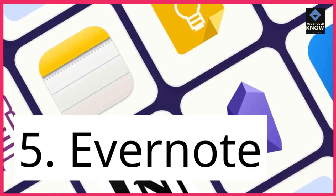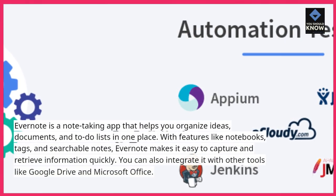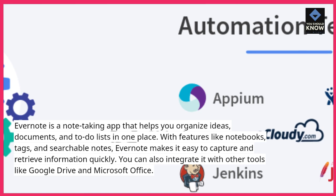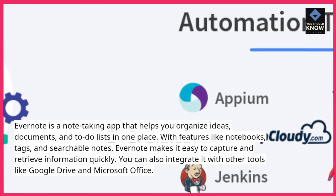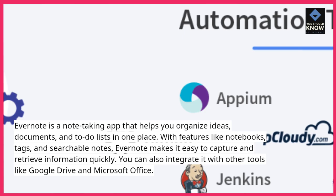5. Evernote is a note-taking app that helps you organize ideas, documents, and to-do lists in one place. With features like notebooks, tags, and searchable notes, Evernote makes it easy to capture and retrieve information quickly. You can also integrate it with other tools like Google Drive and Microsoft Office.